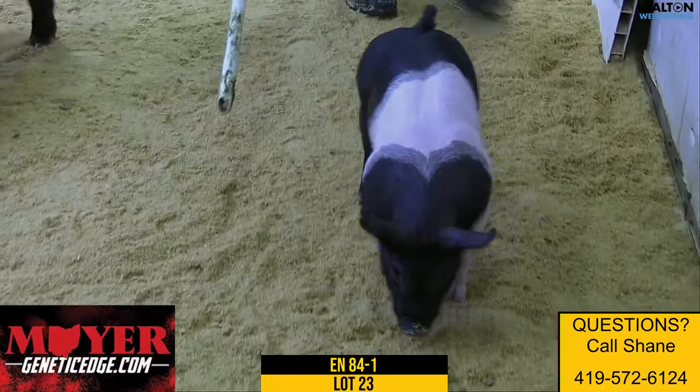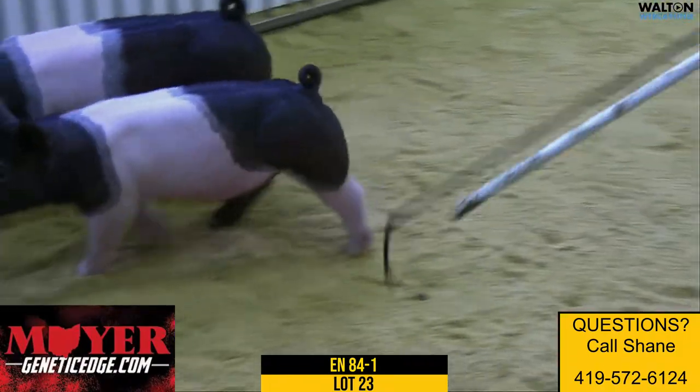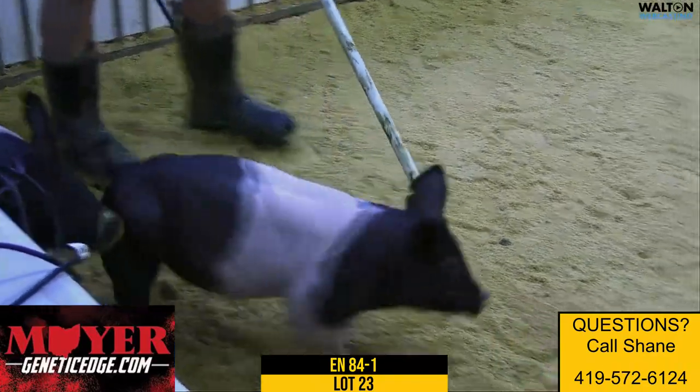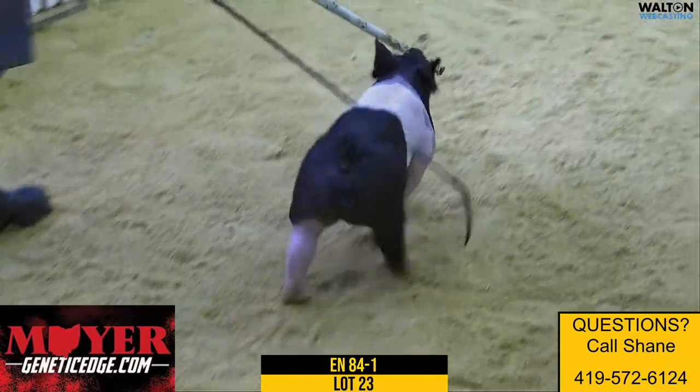Three weeks ago when I was up here, I glanced in the nursery and I wrote down one pig, and this was him — 84-1. He's been a standout for a while.